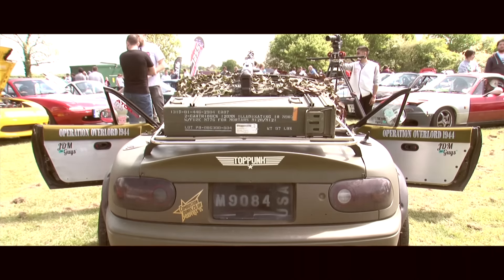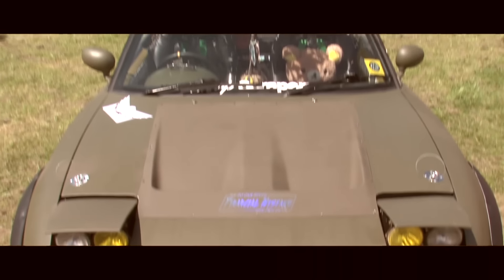My name's Connor, I'm from the Forest of Dean. This is my Mazda MX-5 and I'm in combustion pumps.